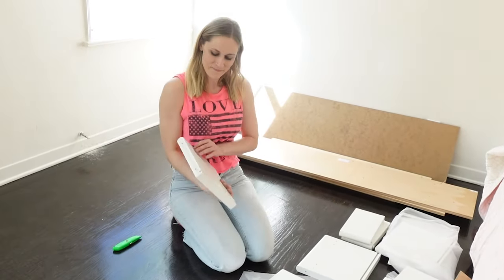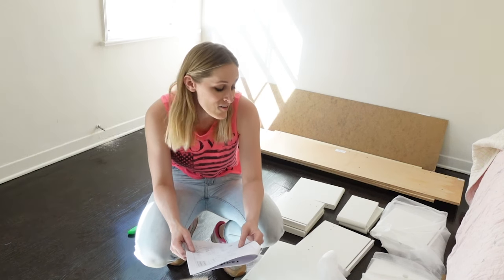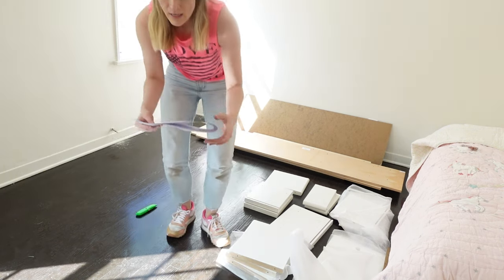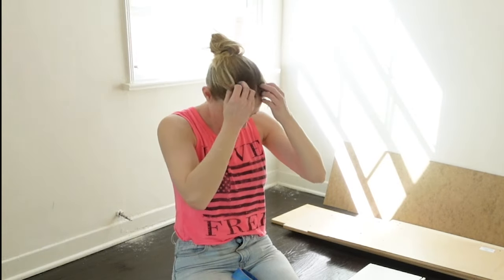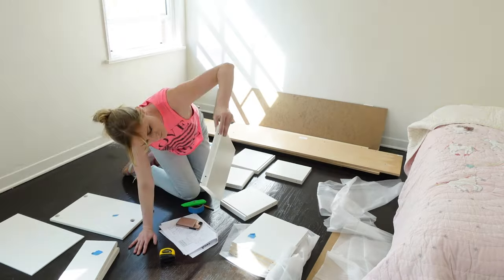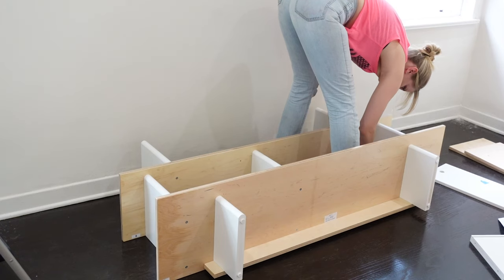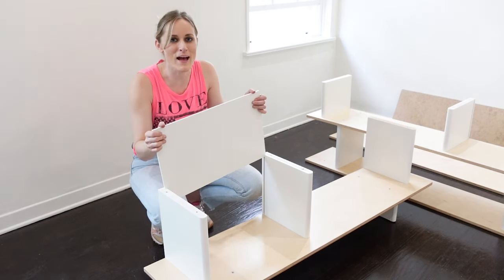A lot of pieces do not have a number on them. Figured it out — they did not number them, but they did conveniently and really intelligently provide a really simple way for you to identify them, and that is they listed them out with all of their dimensions. It's millimeters. Now it's getting serious. Forgot the back of the drawer.